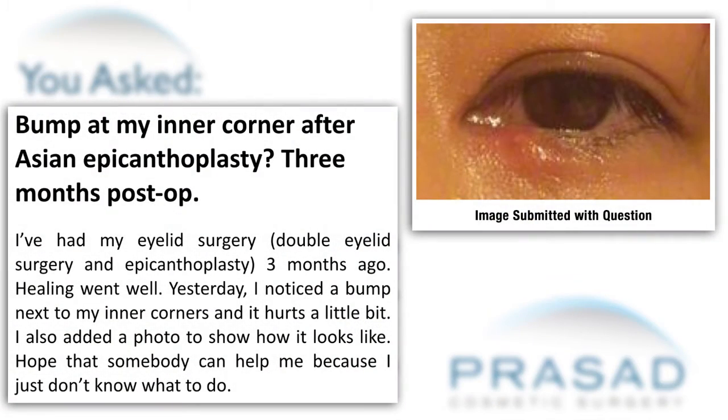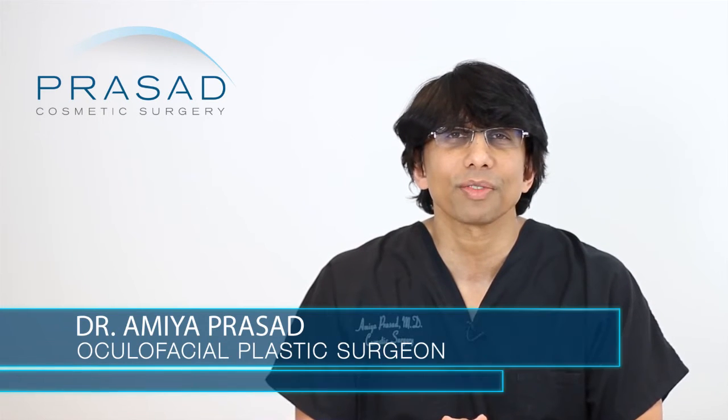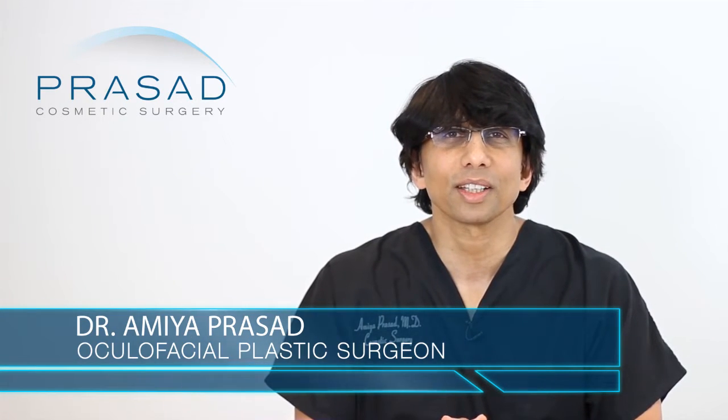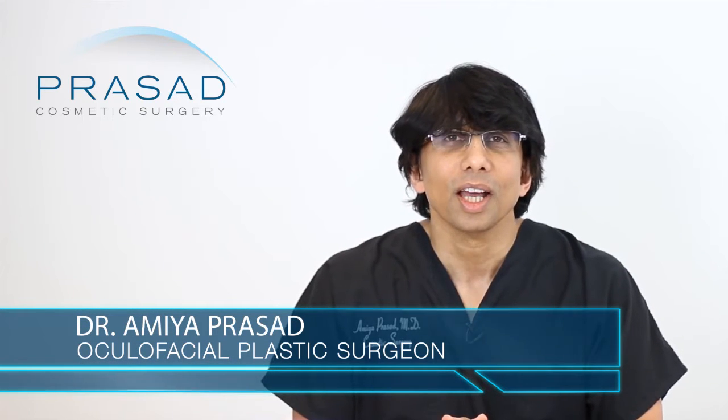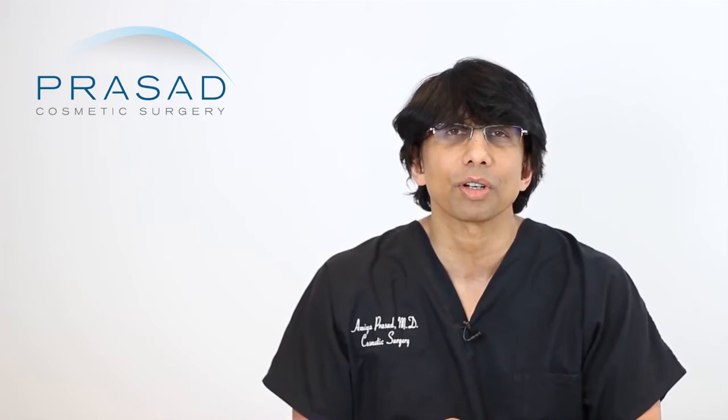Thank you for your question. You submitted a photo and stated that you had Asian eyelid surgery with epicanthoplasty performed approximately three months ago, that everything was healing well, and that you've noticed a bump in the lower eyelid area and are seeking guidance on what this situation is about. I'm a board-certified cosmetic surgeon and a fellowship-trained oculofacial plastic and reconstructive surgeon.